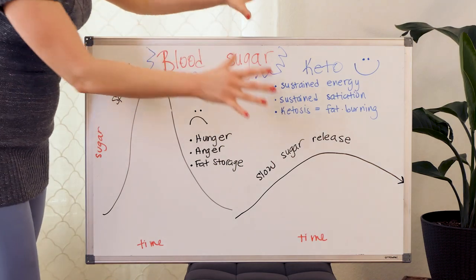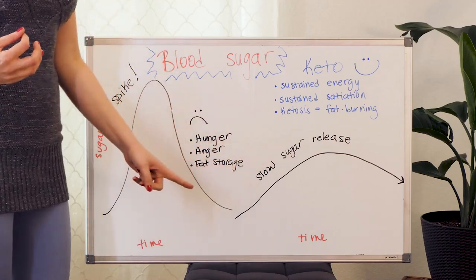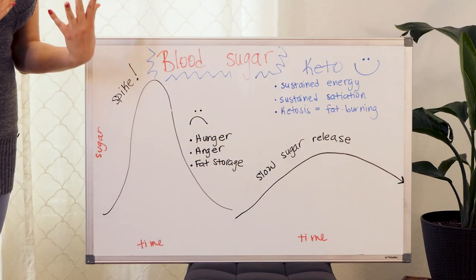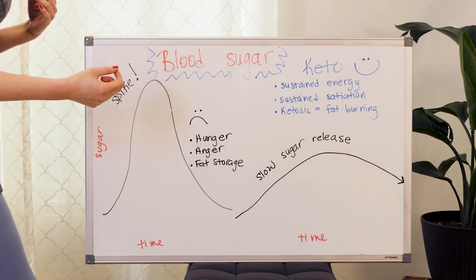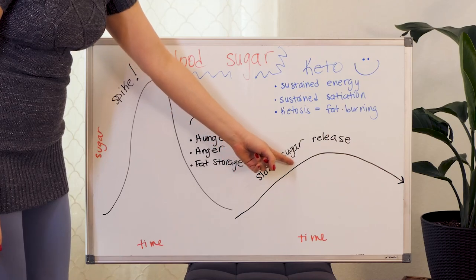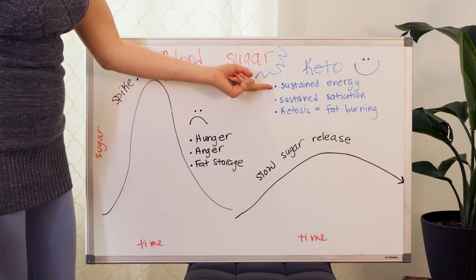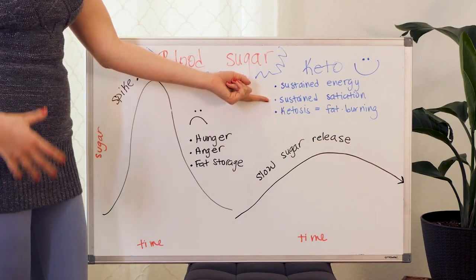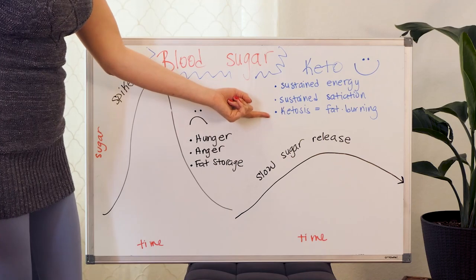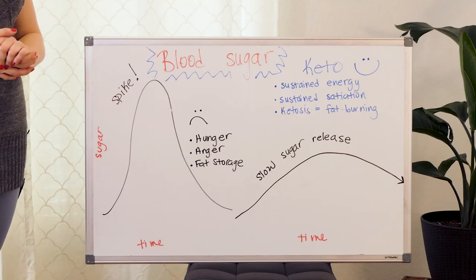When we eat keto, we have a slow sugar release. We're eating foods with less carbohydrates, less sugar, and more protein and fat. The result is that blood sugar is released into the bloodstream much more slowly over time. So it sustains our energy, it sustains our satiation — the sensation of feeling full after our meal — and it also puts the body into ketosis or fat burning mode instead of fat storage mode.